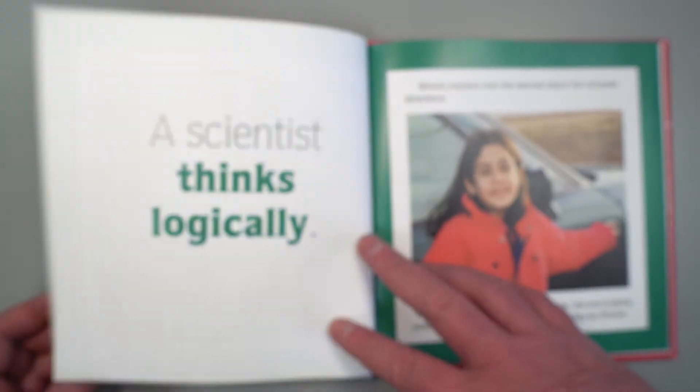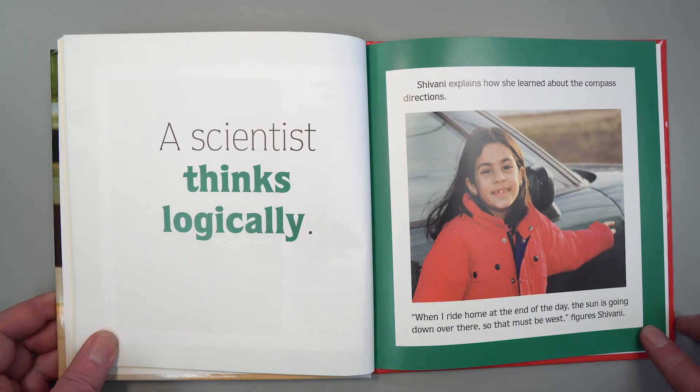A scientist thinks logically. Shivani explains how she learned about the compass directions. "When I ride home at the end of the day, the sun is going down over there, so that must be west," figures Shivani.